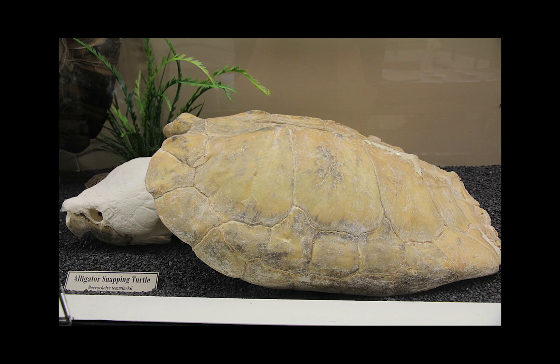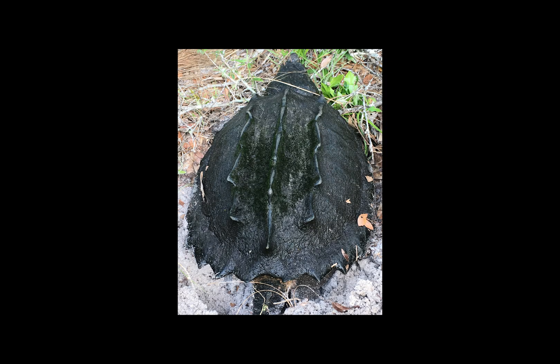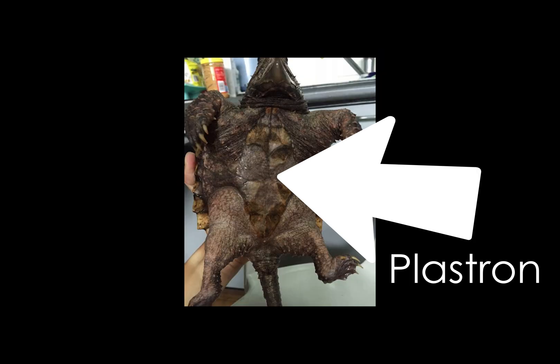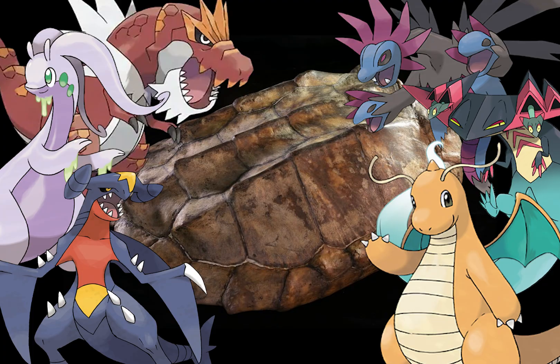To get this out of the way: turtles cannot be removed from their shells and live. The shell is created through a fusion of modified ribs, vertebrae, and shoulder girdle bones, meaning that ripping the turtle out of there is far messier than the cartoons made it out to be. The shell is composed of two main sections: the dorsal or top section called the carapace, and the ventral or bottom section called the plastron. These sections are composed of scutes — bony external plates or scales overlaid with horn — and underlying bony plates, which overlap to provide increased structural integrity. On top of this, these fellas have an extra-thick shell with three dorsal ridges and large scales, making it look like a dragon.